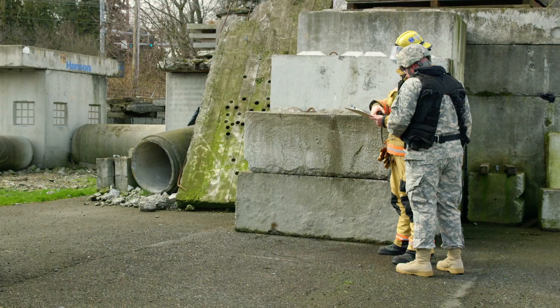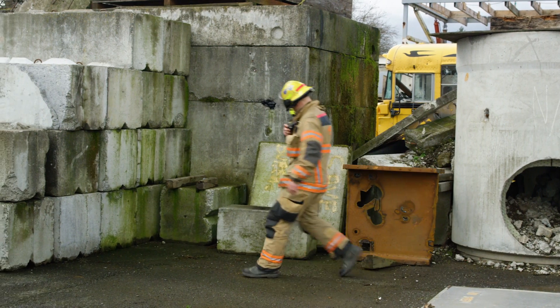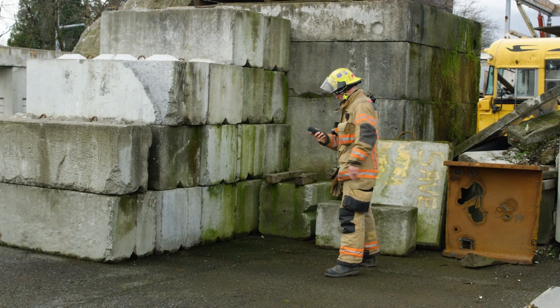Rule number one: you want to rule out the possibility that it's a RAD event. Even as we're evaluating for other CBRNE hazards — CAM and BIO, for example — we want to rule out the fact that it is a RAD event. Your PRD will alert you if the exposure rate or your dose level is at a danger point.